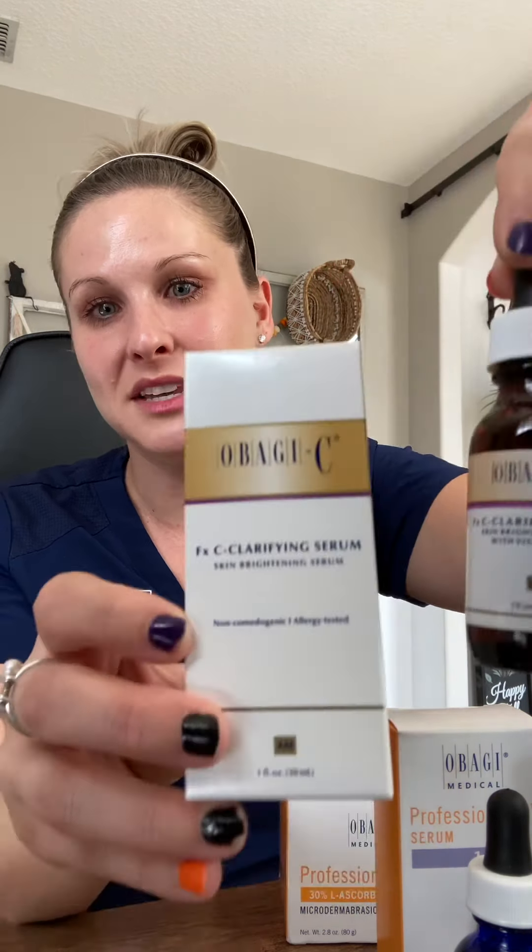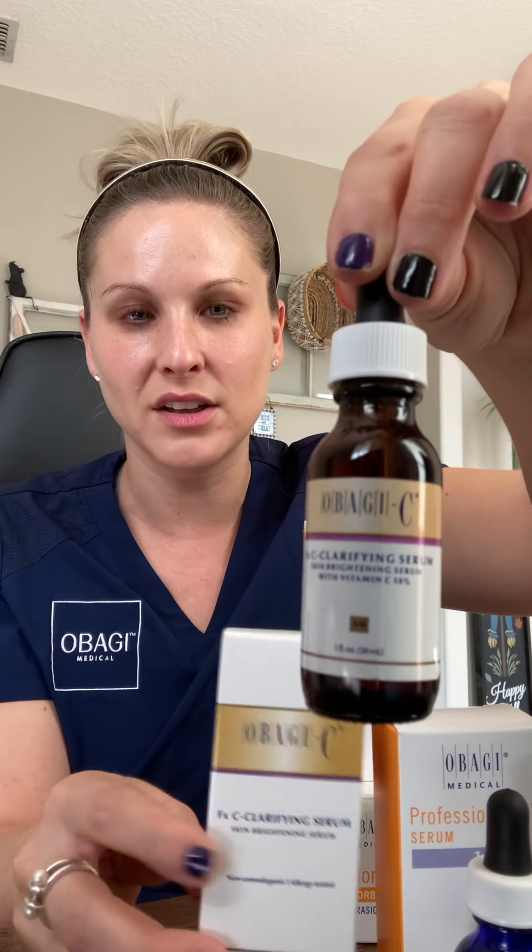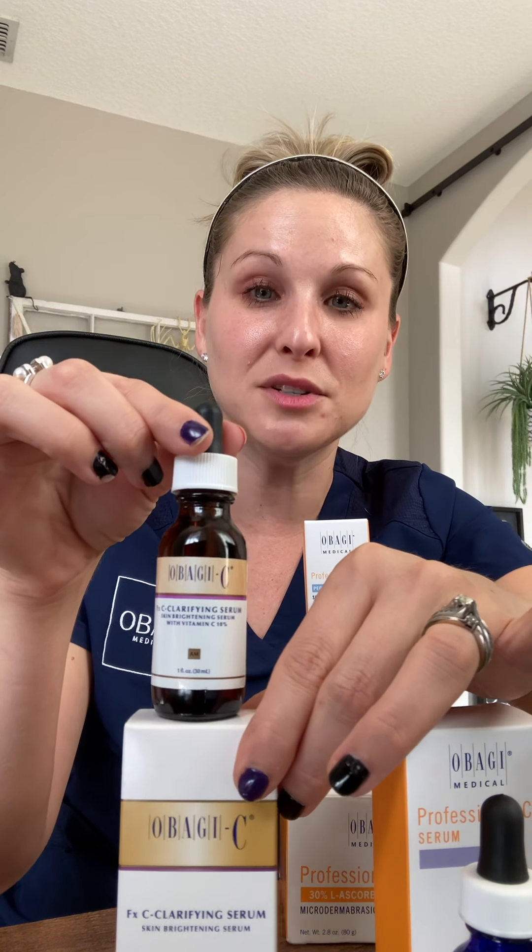The one on your shelf that you may not have seen before comes in a box on the shelf and it is a brown bottle. This is a C Clarifying Serum. The difference between the two is this one has 4% arbutin added. They are still getting the benefits of Vitamin C, but in addition they're also receiving a treatment for those brown spots.